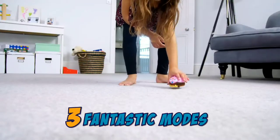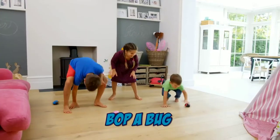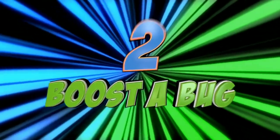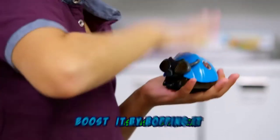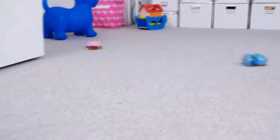Bopping Bugs have three fantastic modes to keep the fun going! Flip the switch and whoa — watch your bug whizz off! First one to bop that bug and make it stop wins! Booster Bug! Get ready, get set, bop that bug! Boost your bug by bopping it as fast as you can. Release your bug and let the race begin! The last bug racing and roving wins!